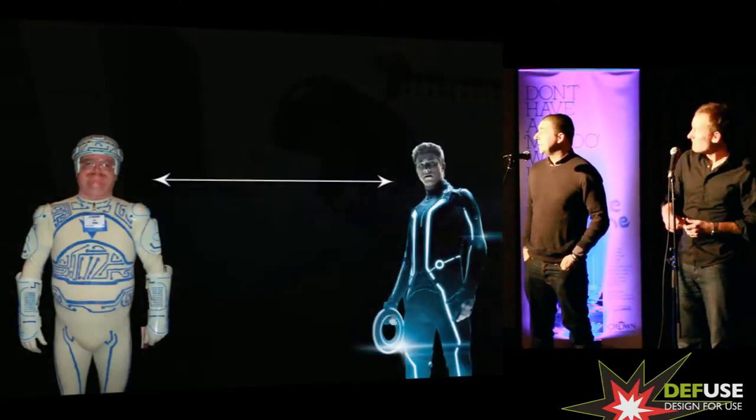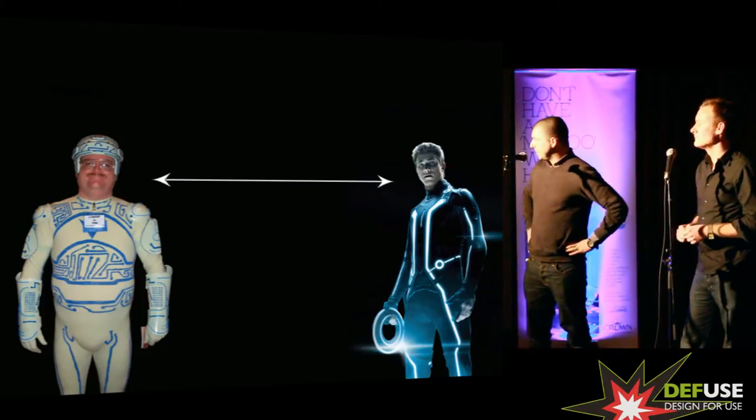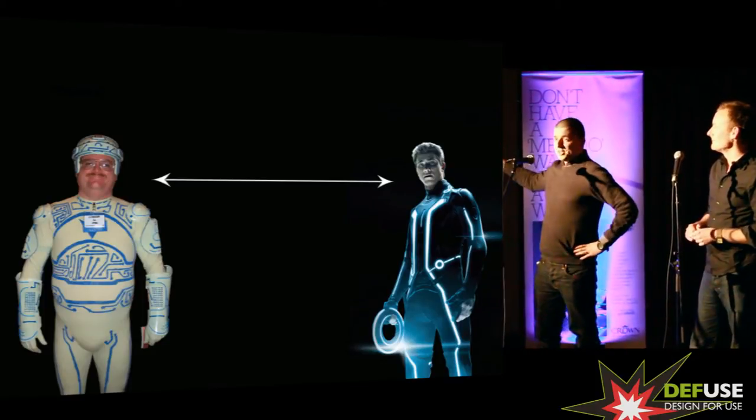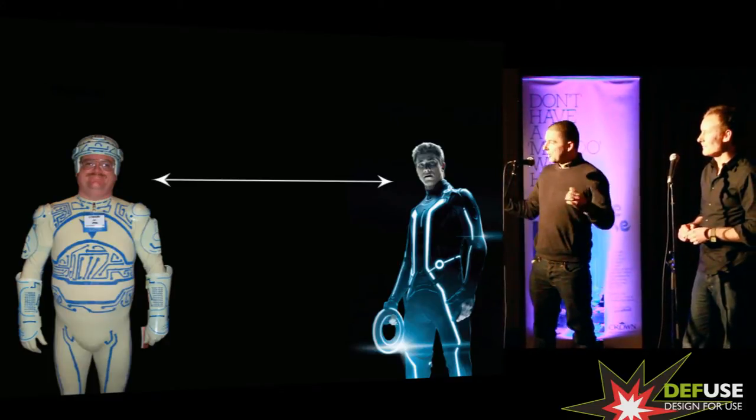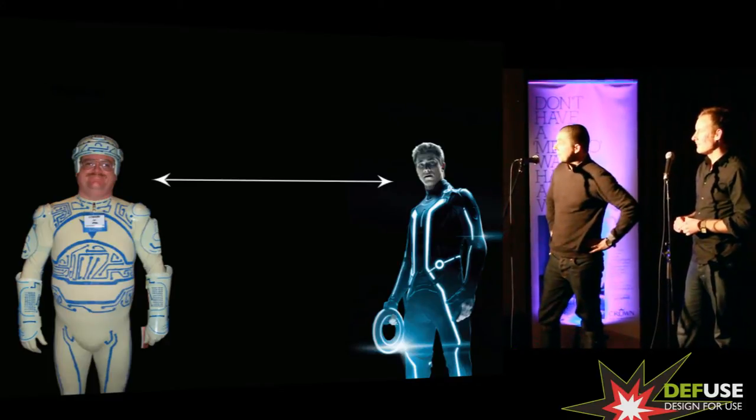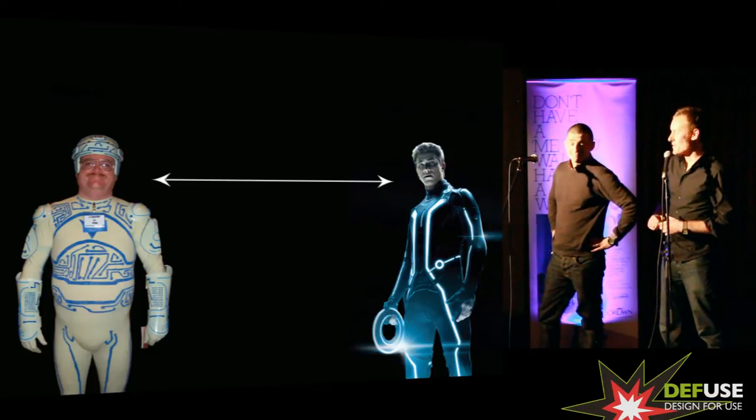So what we're going to talk about is where physical meets digital, and as industrial designers this is how we see things. Digital is sexy and cool and all about now, and the physical world is trying to fit into this new skin and trying to be relevant. So how is it trying to do that?